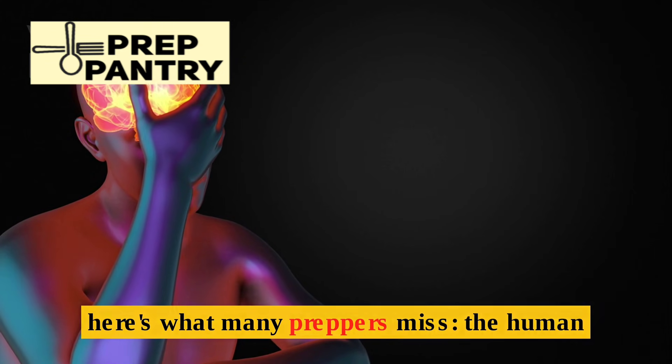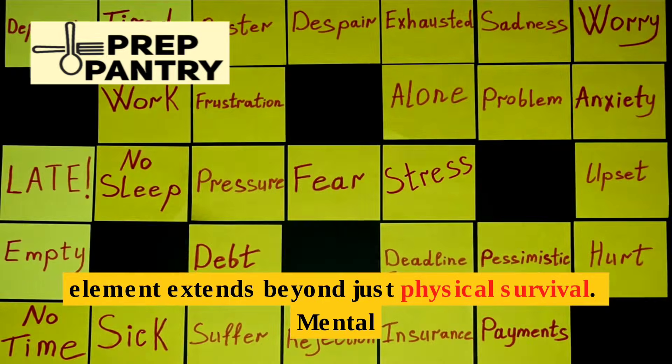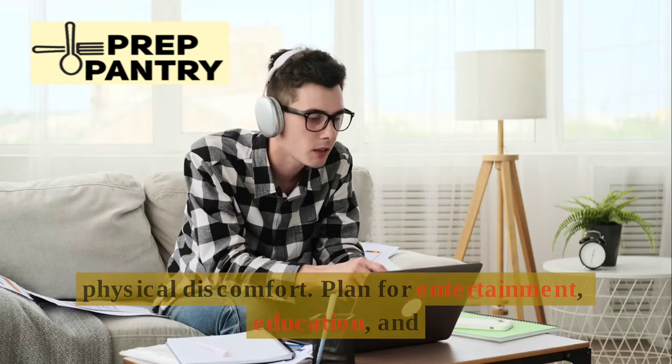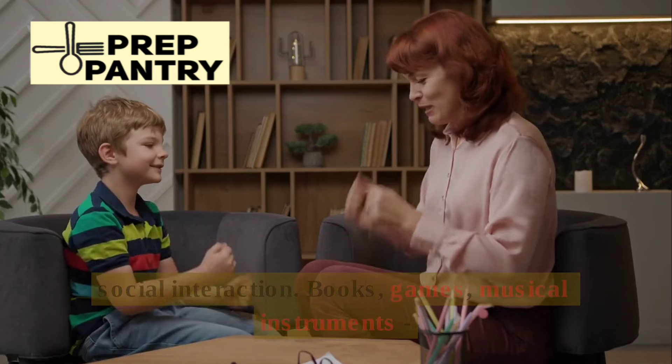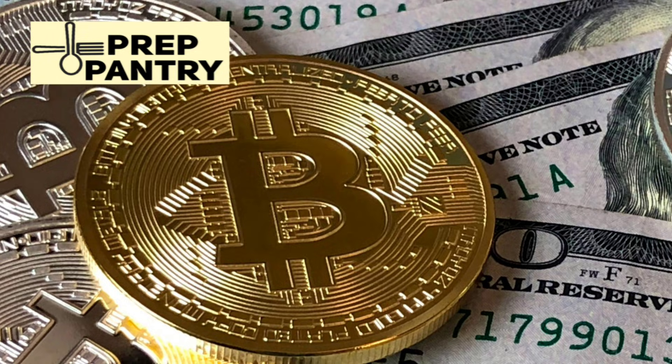But here's what many preppers miss: the human element extends beyond just physical survival. Mental health becomes a serious challenge. Boredom, stress, and uncertainty can be as debilitating as physical discomfort. Plan for entertainment, education, and social interaction. Books, games, musical instruments — these aren't luxuries. They're mental health maintenance.